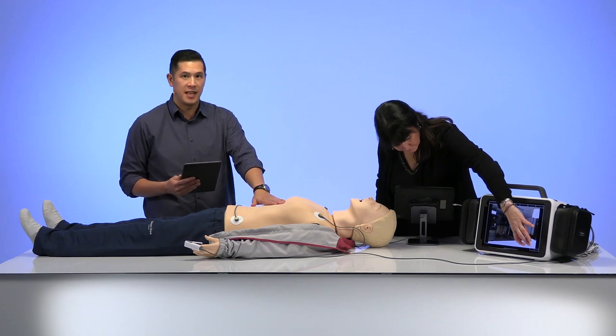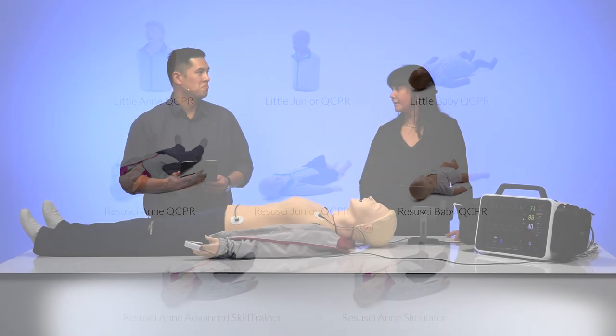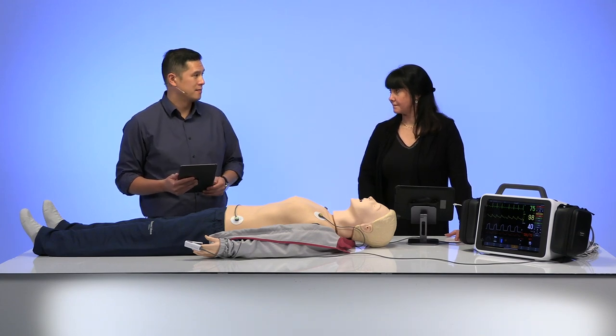Next question: we've got Resusci Anne QCPR here, but what other mannequins does this setup work with? It works with all the Bluetooth-compatible mannequins in the portfolio — Resusci Anne QCPR obviously, but also the QCPR Junior and Resusci Baby, as well as the Little Anne QCPR, Little Junior, and Little Baby QCPR. So if you have any of those and you're looking to add a monitor for more realism, you already have a compatible mannequin. Any of our Bluetooth mannequins is compatible and fully integrated.